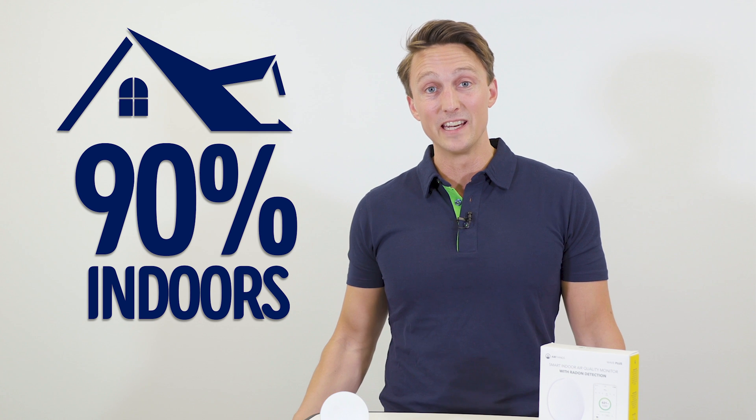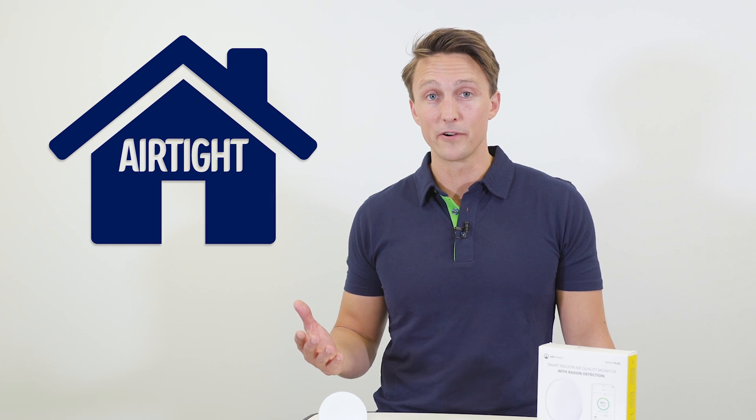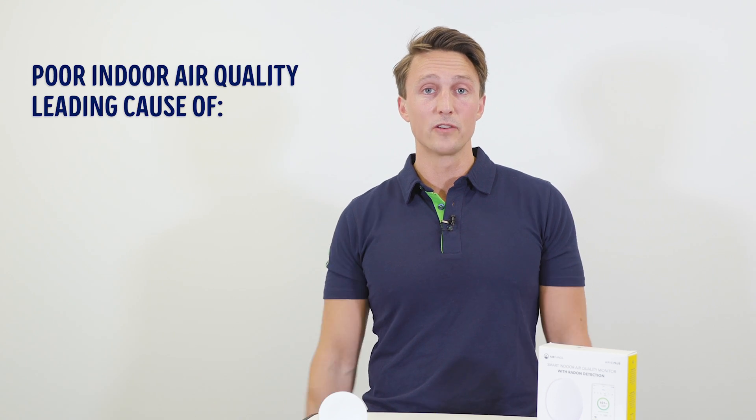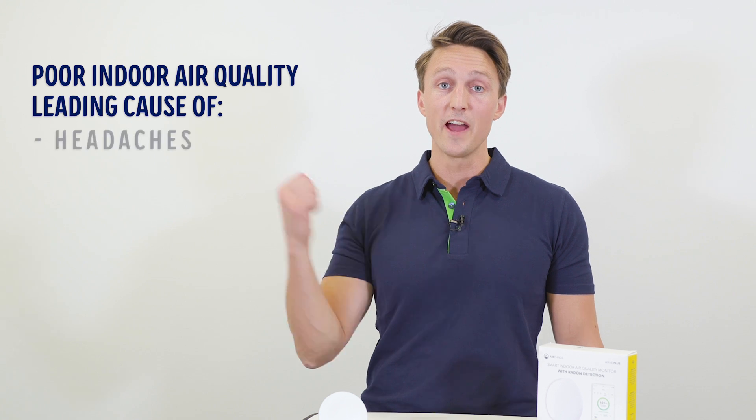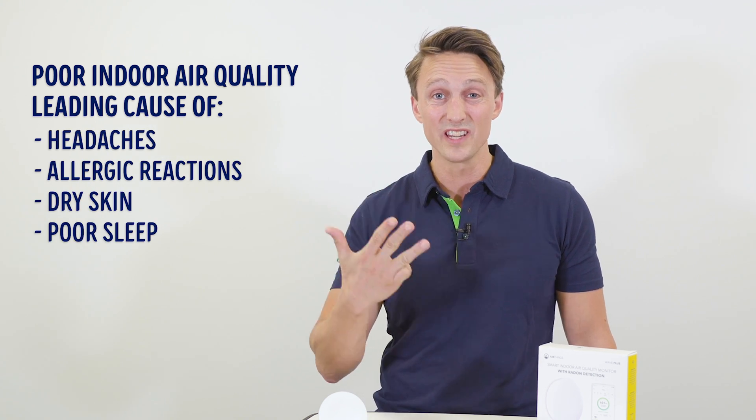An average person in the Nordic spends about 90% of their time indoors — we're called the indoor generation. Our houses are built more airtight than ever, and in fact, the air inside can be up to 10 times more harmful than the outside air. Scientists even say that poor indoor air quality is the leading cause of headaches, allergic reactions, dry skin, and poor sleep.